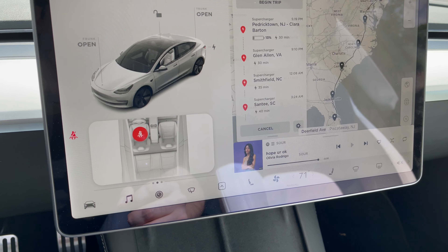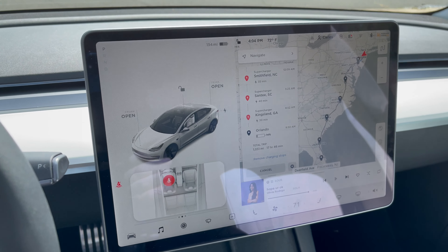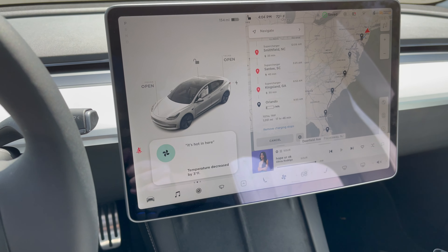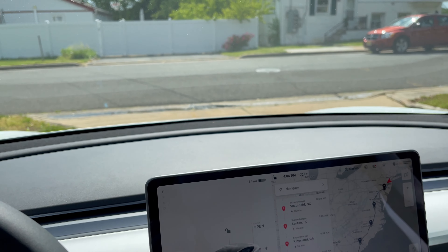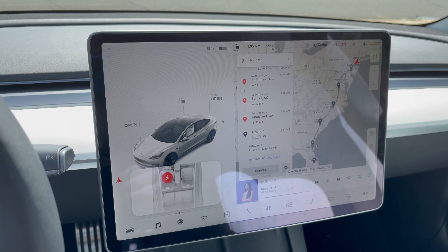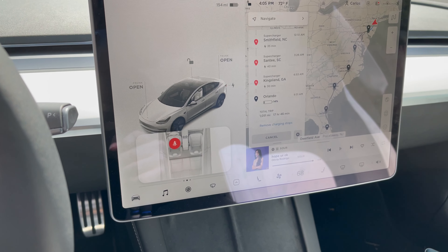Another cool feature is voice control. Holding this button on the steering wheel lets you control basically anything in the car. For example, if I say 'it's hot in here,' it decreases the temperature and I feel cold air coming in. It will turn on windshield wipers, control Spotify, anything you need. And here's a fun Tesla Easter egg — if you say 'open the butthole'...